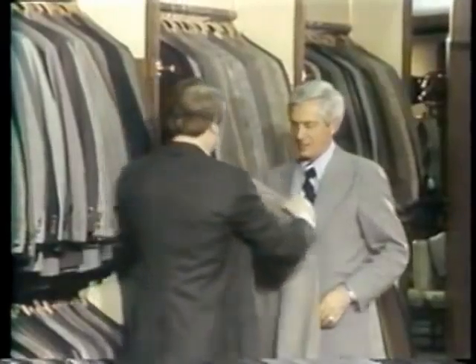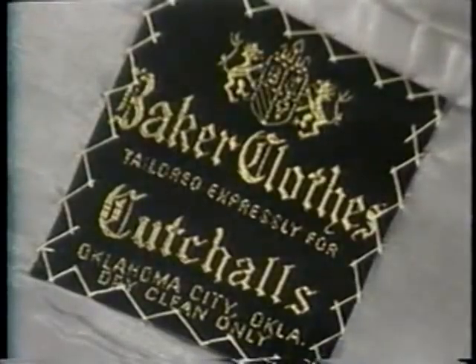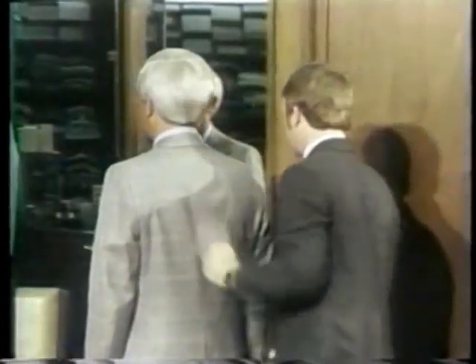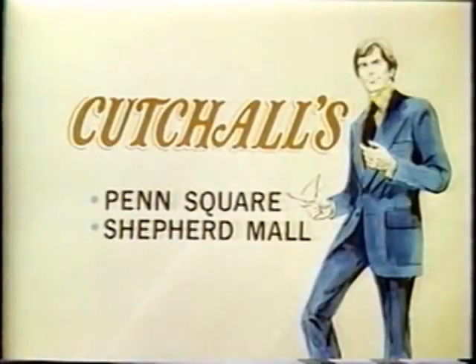If you're shopping for quality men's clothing, you're shopping at Kachaw's. Only the finest name brands are good enough for Kachaw's customers, like Baker. Baker has been known for its excellence for generations. Only master craftsmen are selected to prepare your garment, and it shows the first time you slip into a handcrafted suit or sport coat. So if you're looking for the look and feel of the finest, look to Baker from Kachaw's, Penn Square and Shepherd Mall.